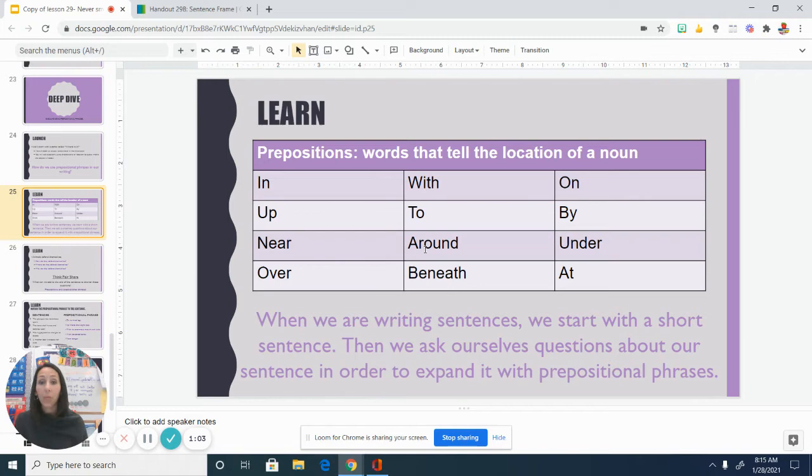In, up, near, over, with, to, around, beneath, on, by, under, and at are all examples of prepositions.